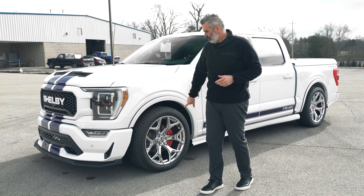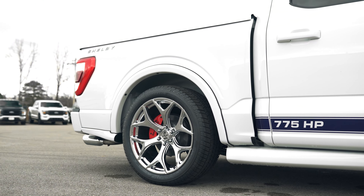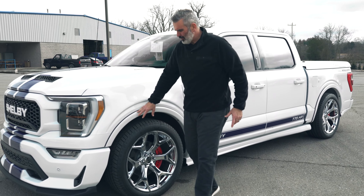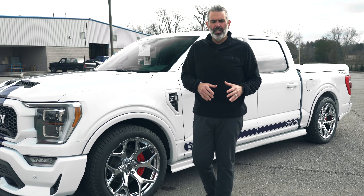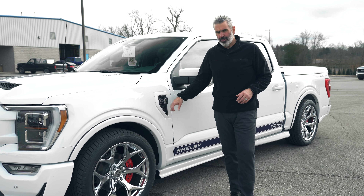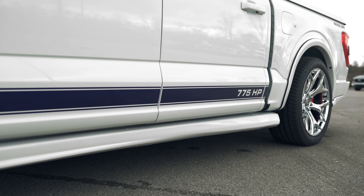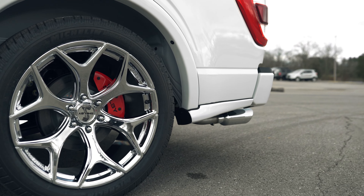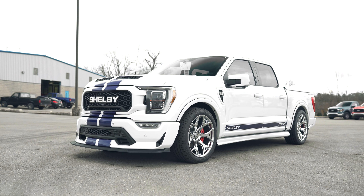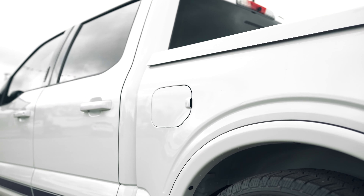The suspension is a Ride Tech Fox lowering combo. They're using Michelin Defender tires in a 305/40/22 size on beautiful chrome 22-inch wheels. You've got racing caliper covers in red and a small fender flare on all four corners, giving it just a little dimension rather than a flat look. Custom fender vents feature the Super Snake logo. There's a four-piece ground effect kit below and Shelby lettering on the rocker panels.